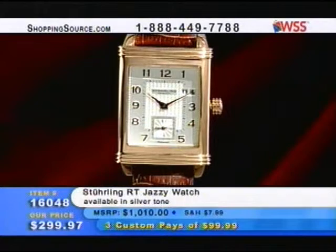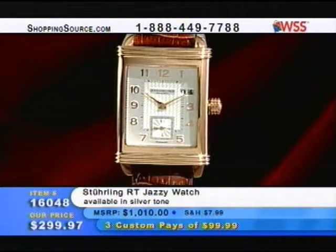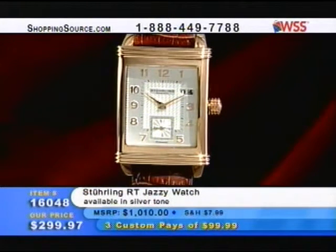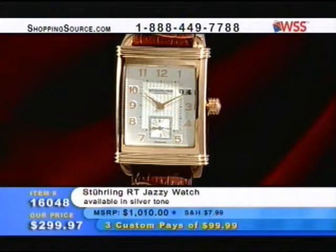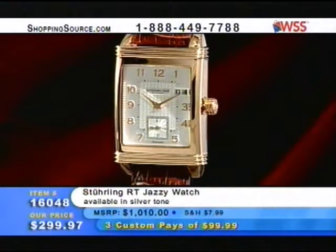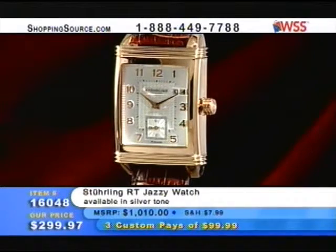This is one of my favorites — the Sterling RT Jazzy watch in a silver tone with the brown leather strap, item 160048 for $299.97. That one really is a sharp, sharp timepiece. I love that look on that one.